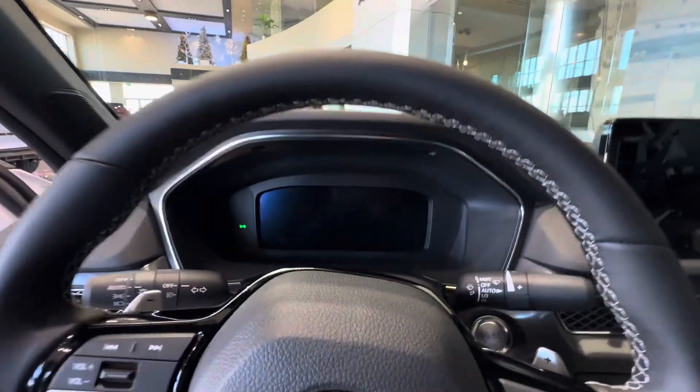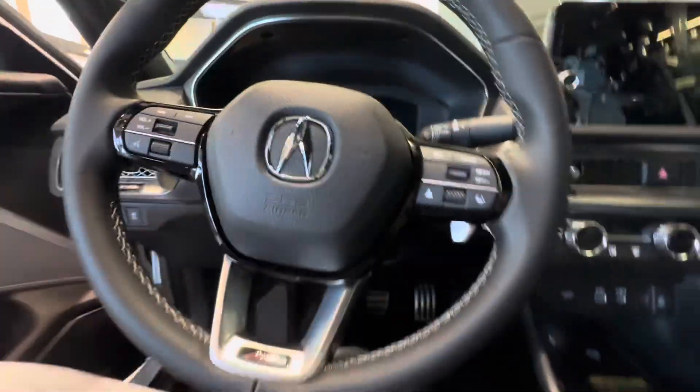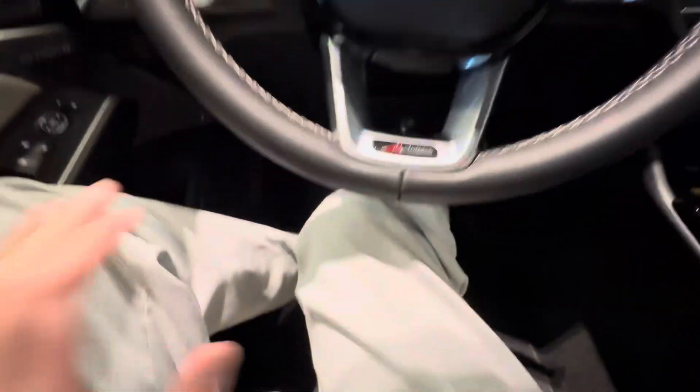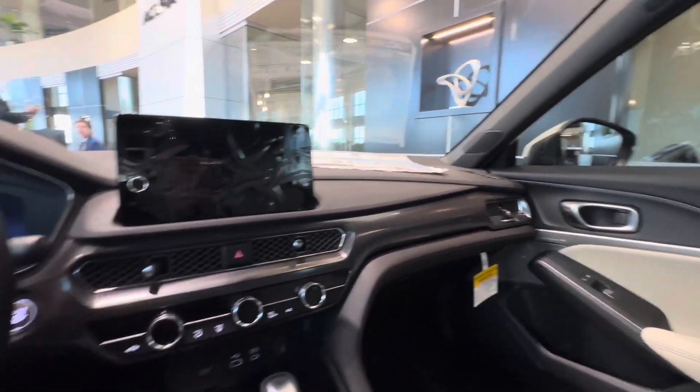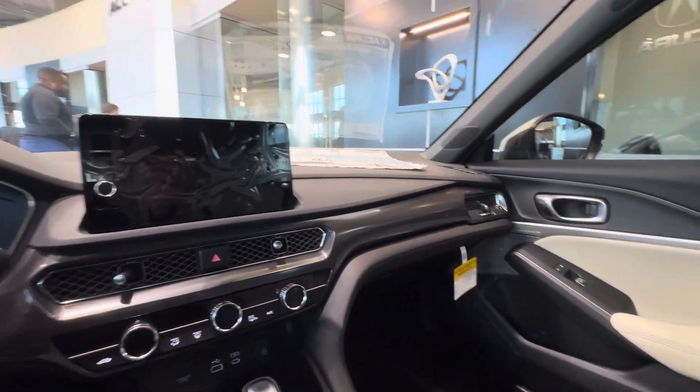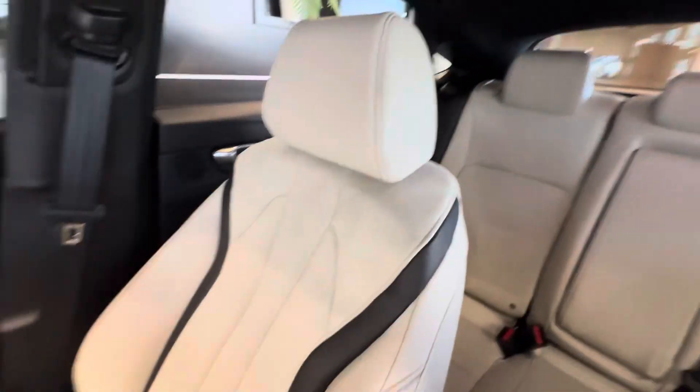16 speakers, sound system, head-up display, digital gauge cluster, A-Spec on the steering wheel, and the micro suede inserts on the seats.